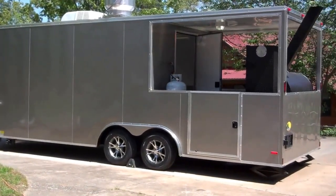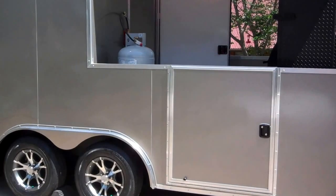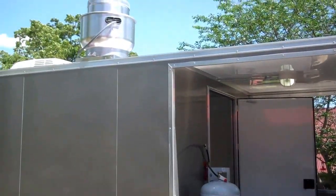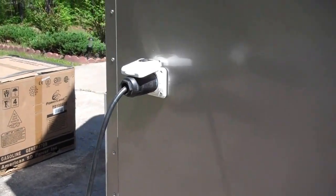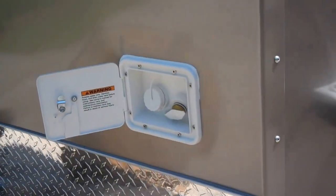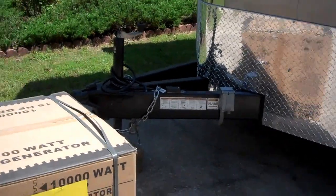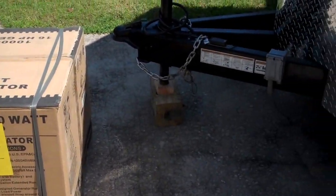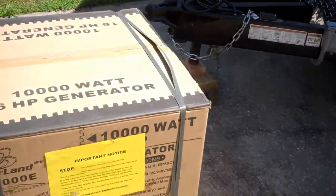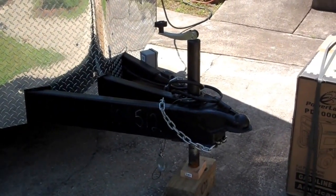Let's do a walk around. It comes with a 10,000 watt, 50 amp electric start generator — more than enough power to power this whole trailer. Got the extended tongue there, 60 inch triple.